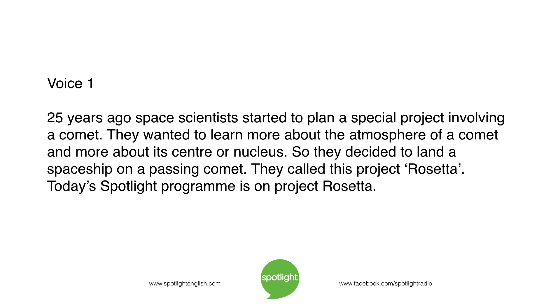25 years ago, space scientists started to plan a special project involving a comet. They wanted to learn more about the atmosphere of a comet and more about its center or nucleus. So they decided to land a spaceship on a passing comet. They called this project Rosetta. Today's Spotlight is on Project Rosetta.